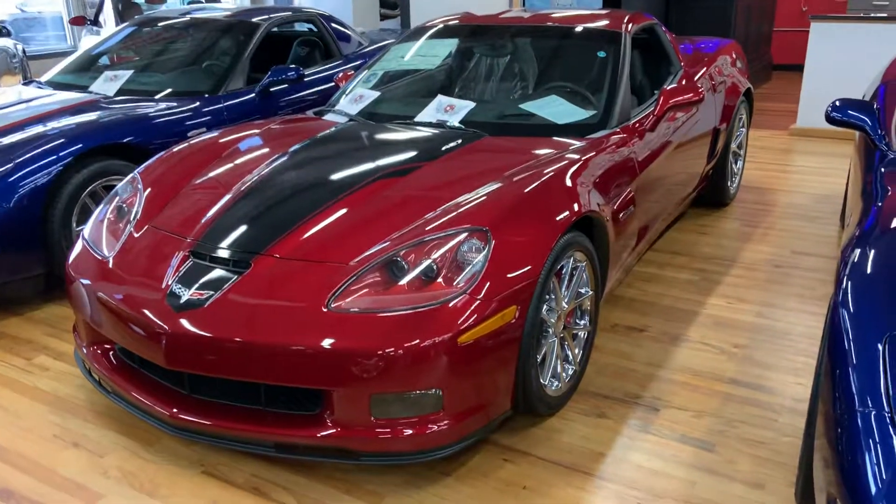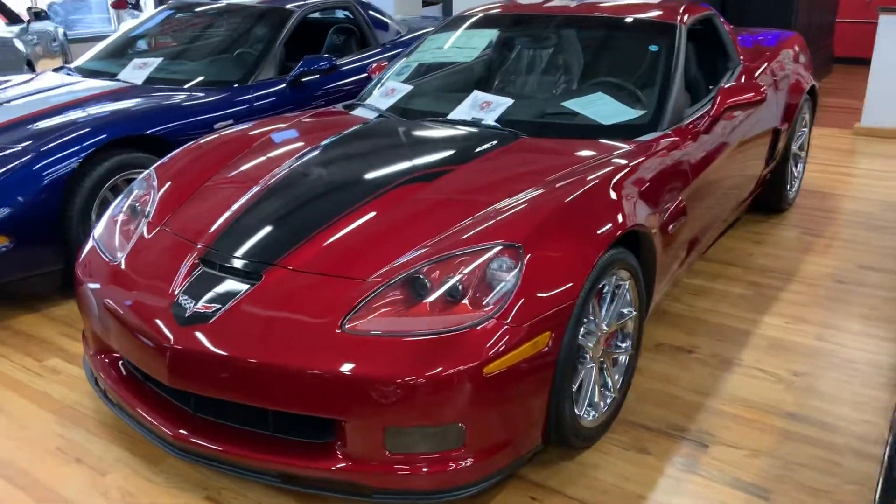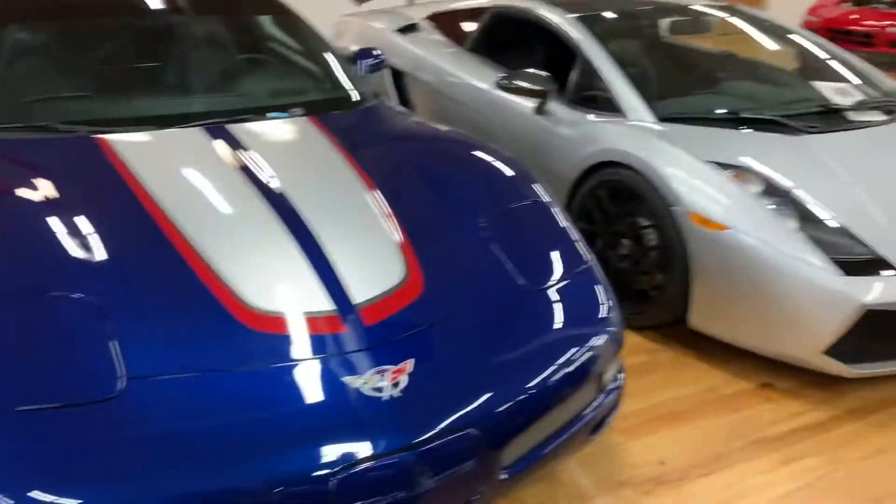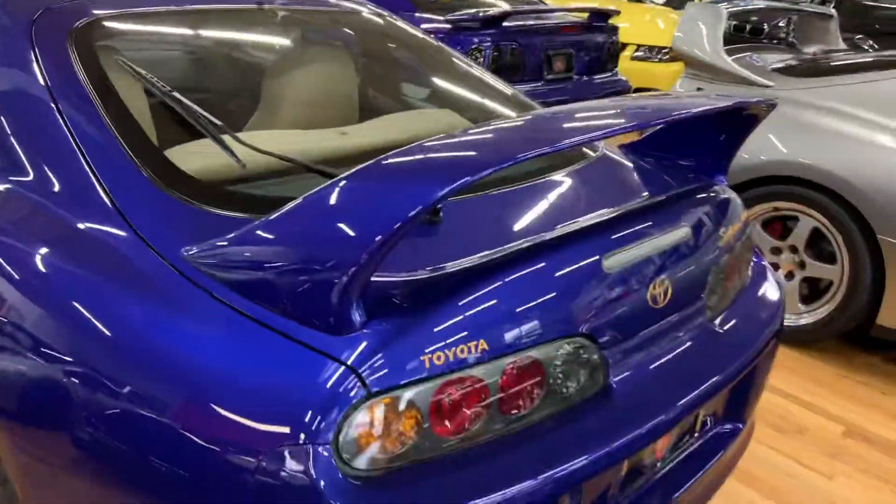All right, 2008 Z06 here in the showroom at Cosmo Motors. A couple of commemorative editions on each side of it — a Lamborghini, Supras. Got a pretty fun showroom here.